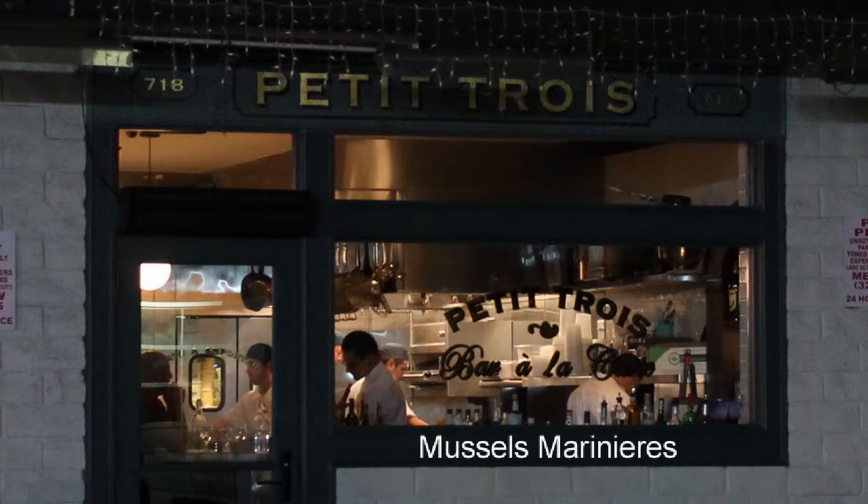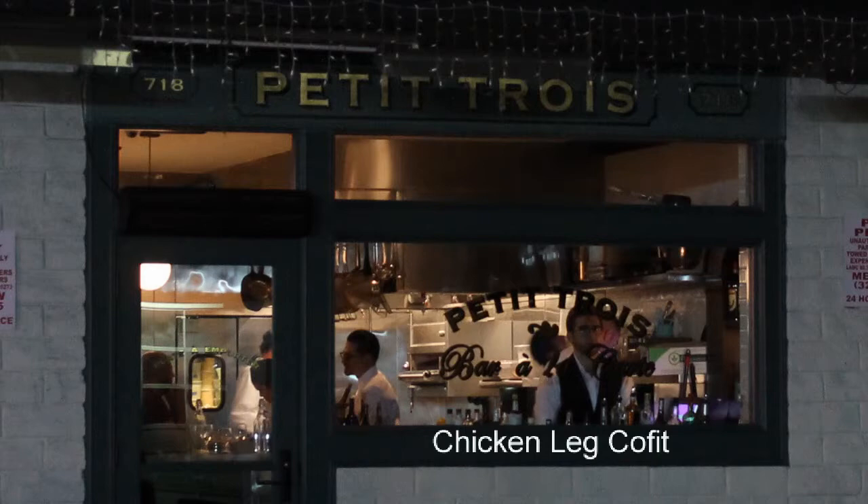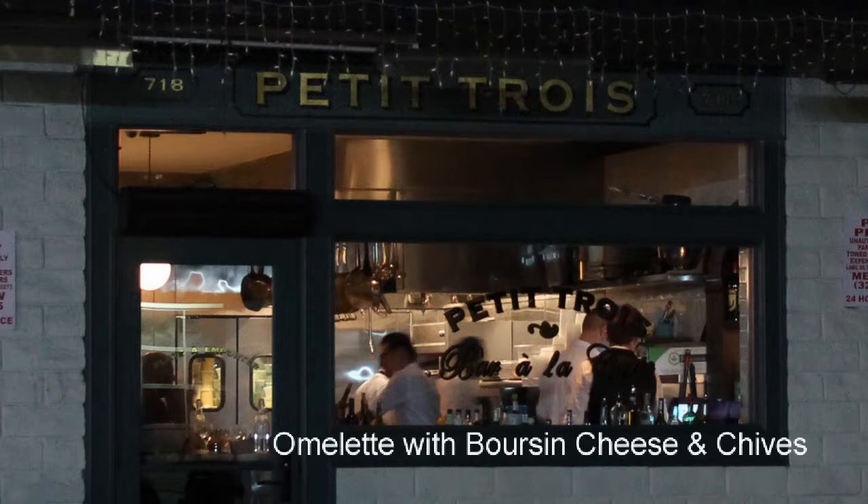We've got mussels meunière — you can get these with or without fries. The chicken leg, which is confit and then fried in beef fat, served with a little frisée salad. The omelette is served with bouchon cheese and chives and a side salad.